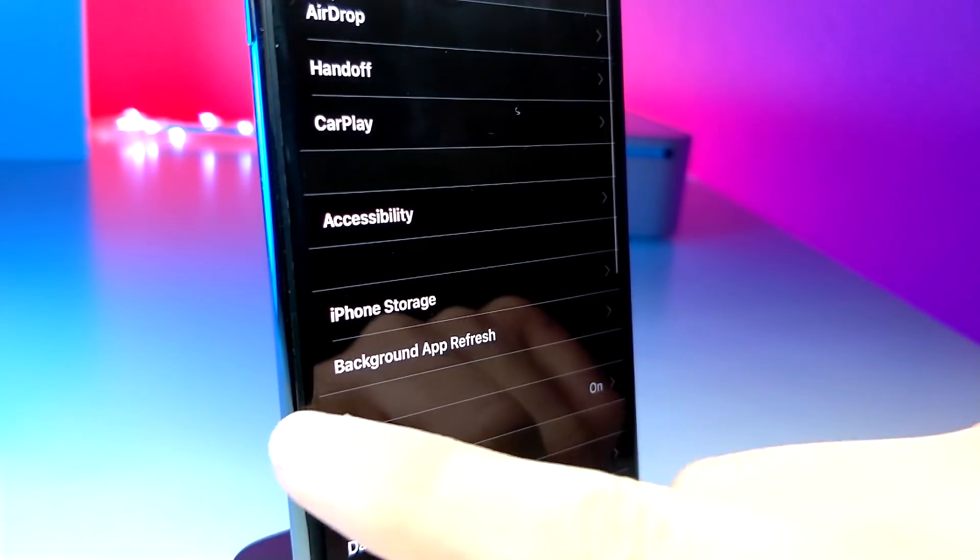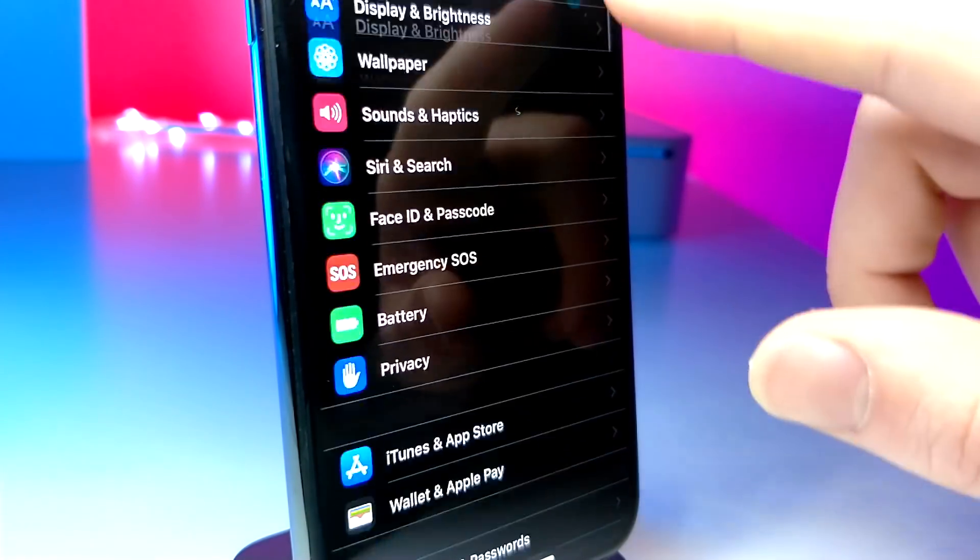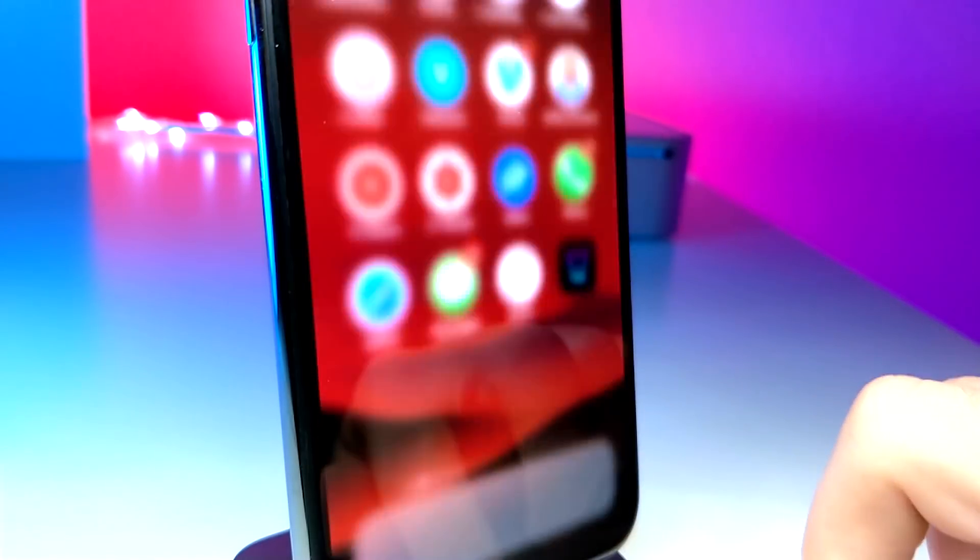So this will be the year of night mode, and I'm so excited for this feature. I can't wait for it to arrive on iOS 13. Let's move on to the next big news.